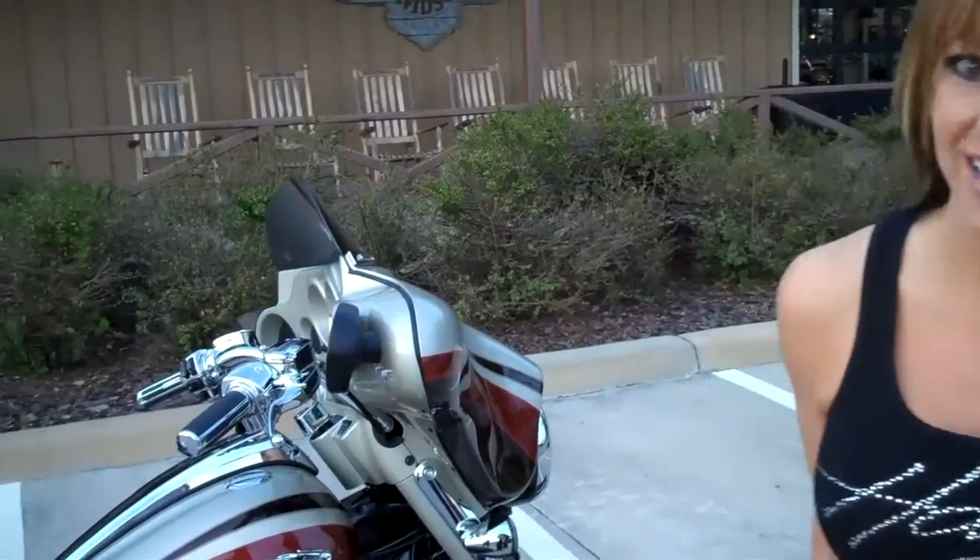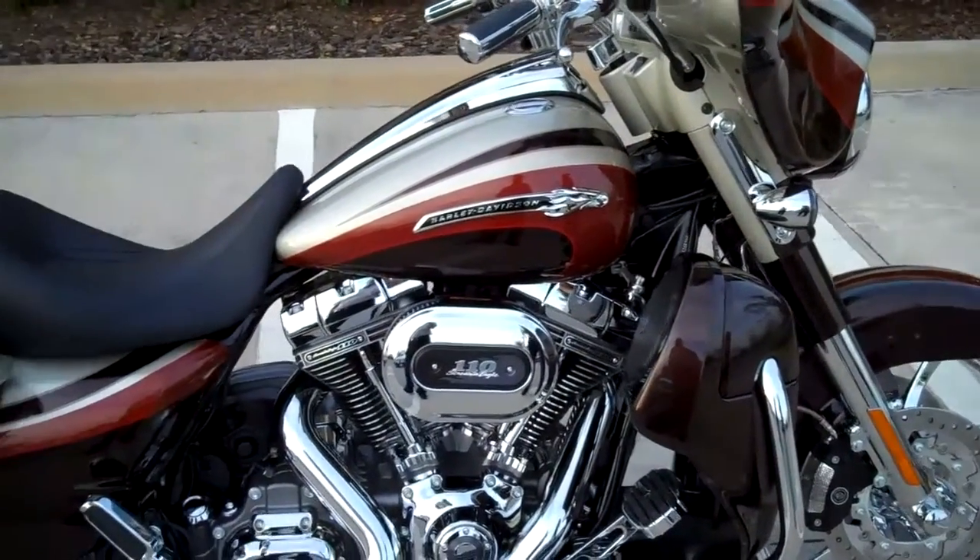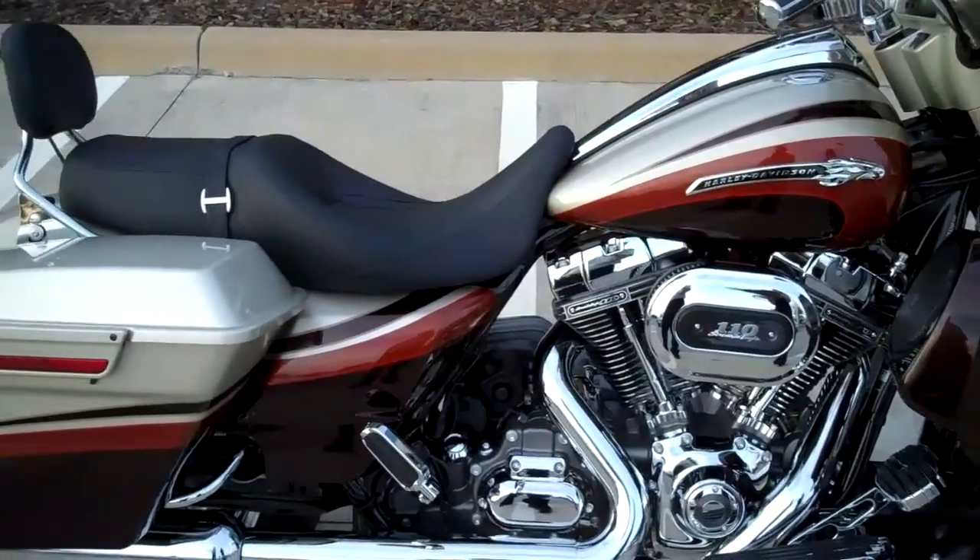Hi, this is Joyce from Harley-Davidson of Tampa, Brandon, and Newport-Richey. Look at what we've got to show you today. This is the brand new amazing 2011 Screamin' Eagle Street Glide.